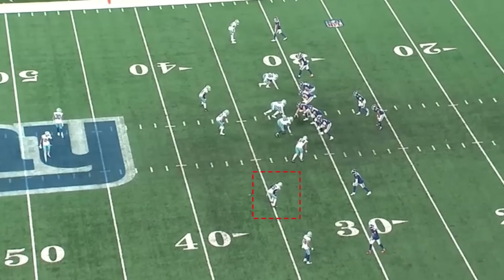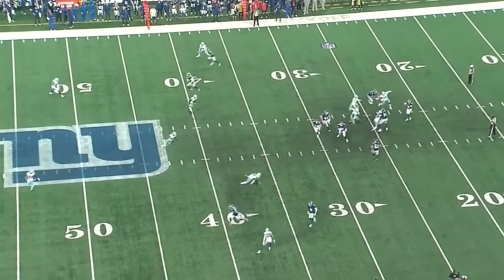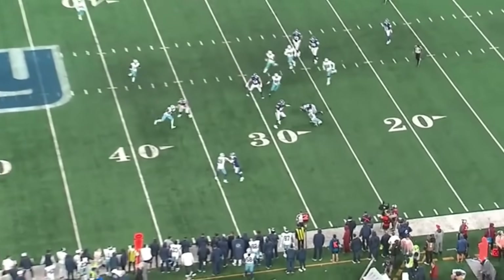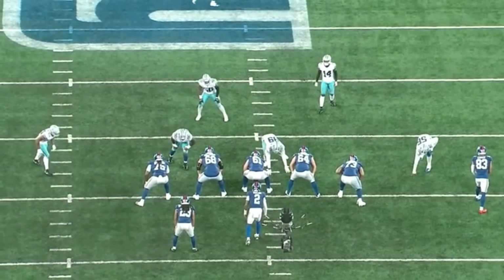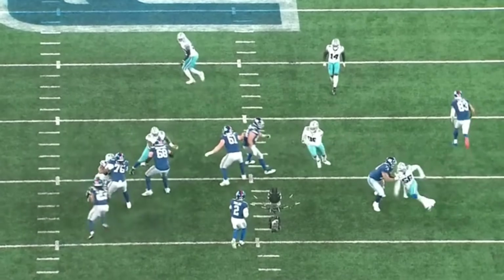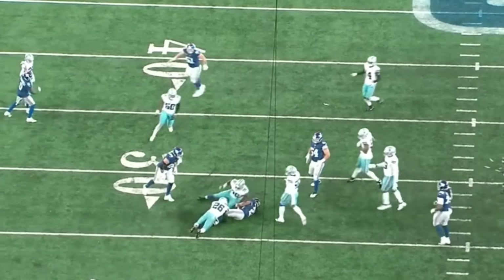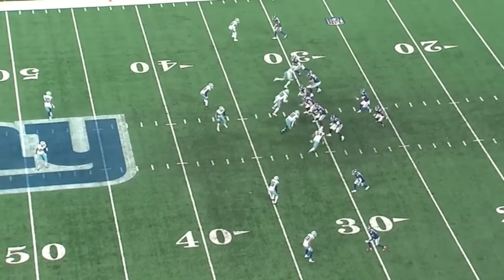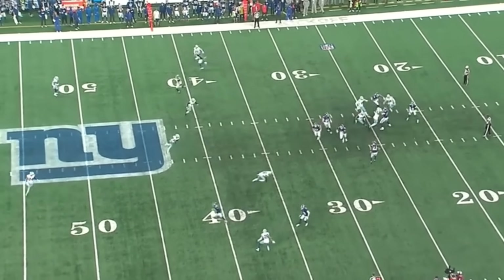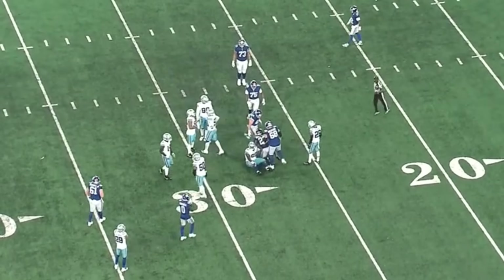Second and 11 on this play. Bland's going to do a great job recognizing, reading, and making the play — and you're going to lose three yards on this one. This is a really nice play by Bland to recognize and blow the play up. Part of what made Bland such a good corner last season was that he was able to not only cover, but also make tackles. He's able to wrap up the running back and bring them down for a loss of yards.